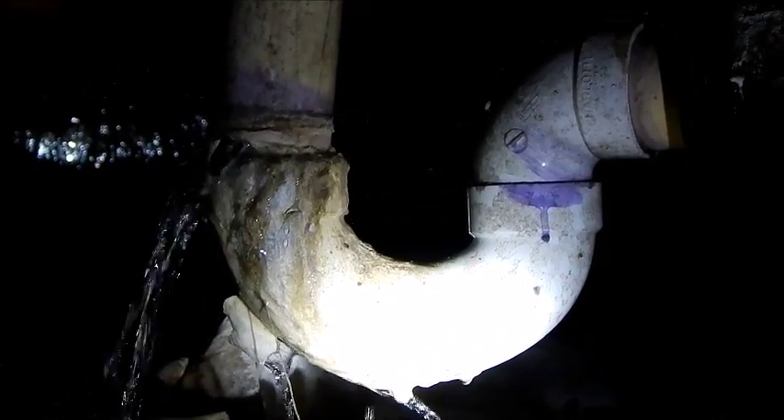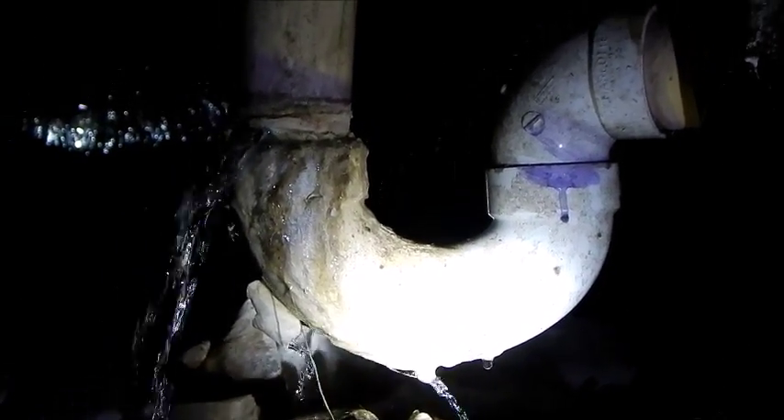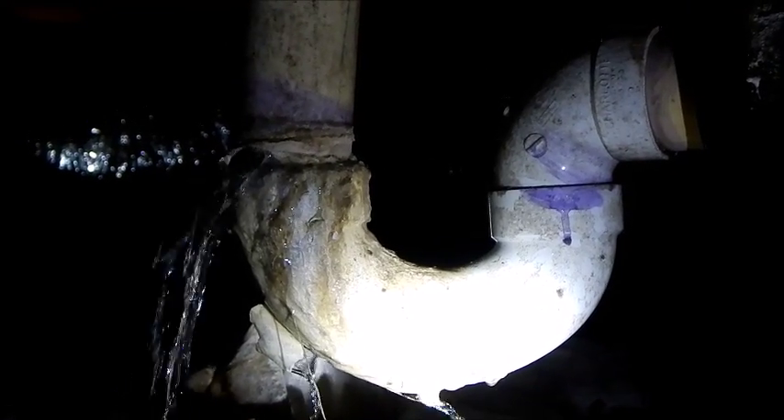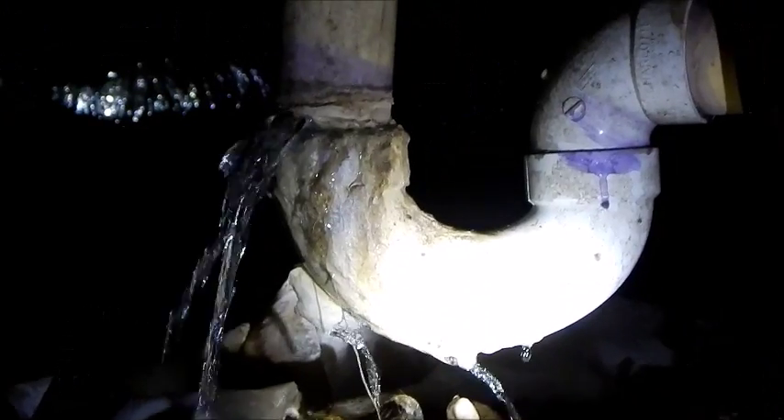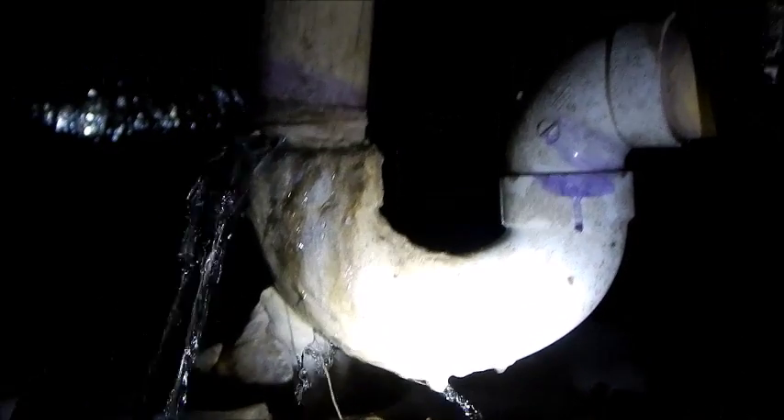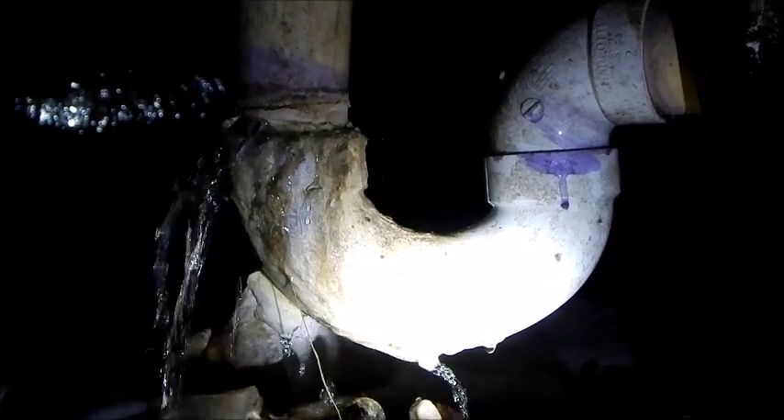Hi everyone, this is Cliff with Home Inspection Solutions. You can find us on the web at HISDFW.com. We're in a crawl space today and obviously there is a leak here in a shower pan drain.